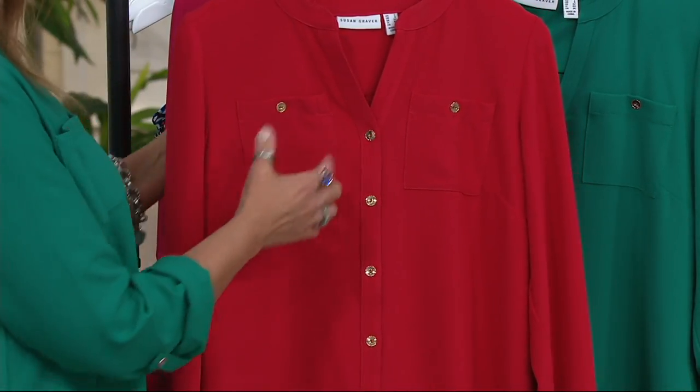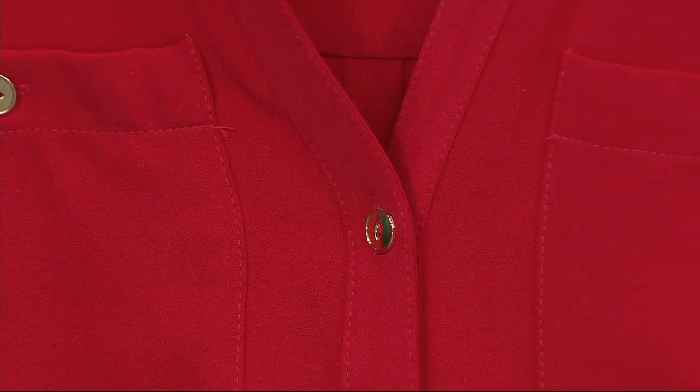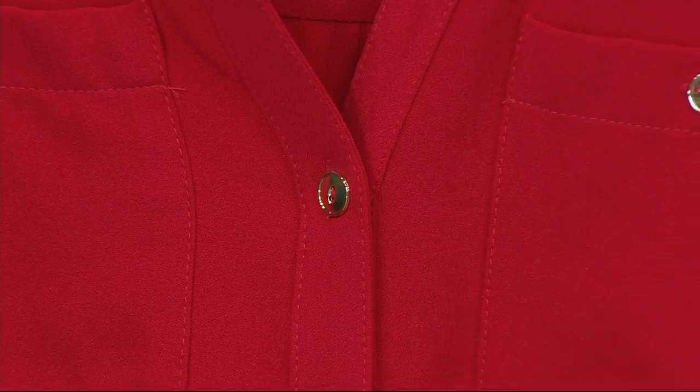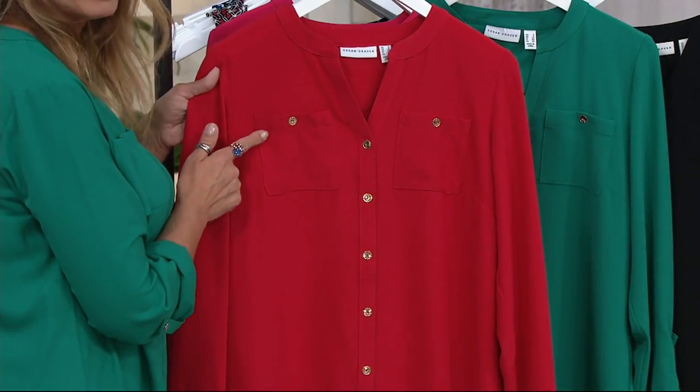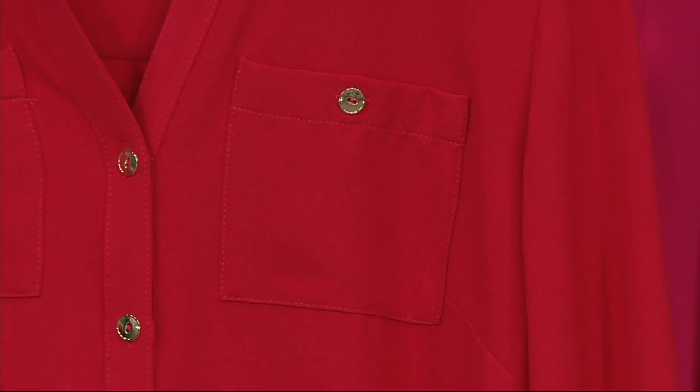I love the details on this. The buttons, of course, that's what you see right away — buttons down the front, high polished, really nice button detail. And then on the two patch pockets here, which is a really nice detail to have.